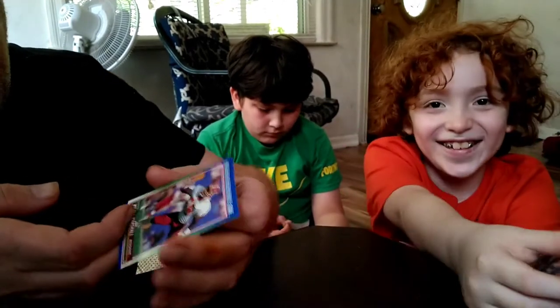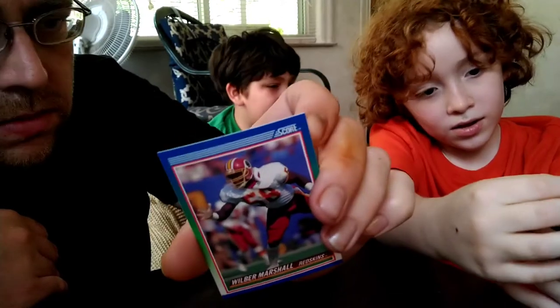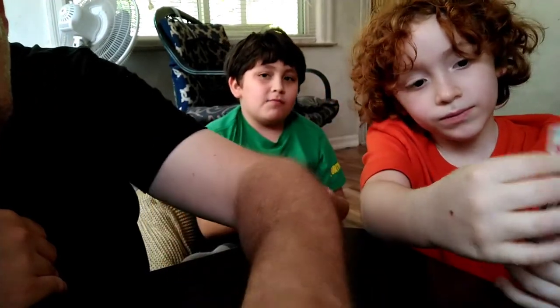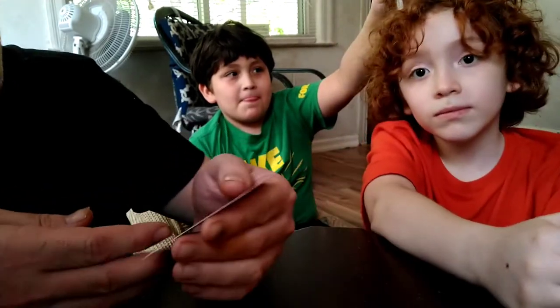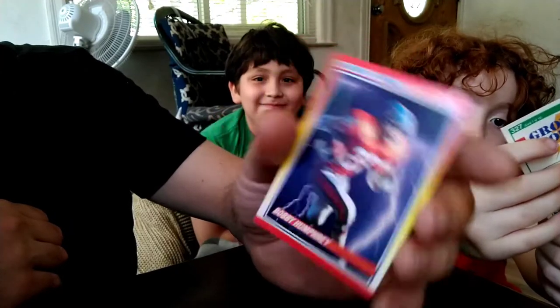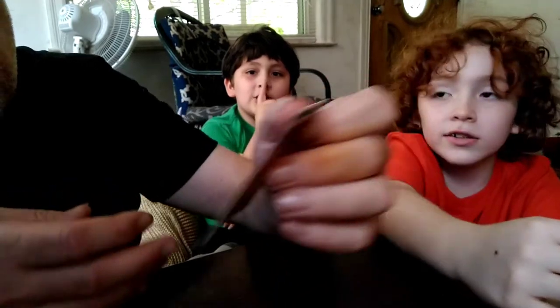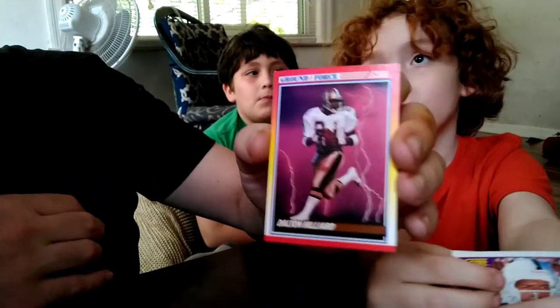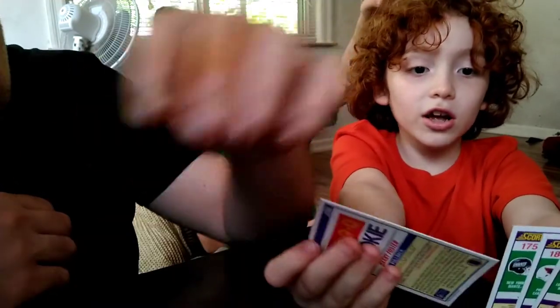We've got Washington's linebacker Wilbur Marshall — not a big Washington fan because we're Cowboys fans. Bobby Humphrey, old Denver running back — Ground Force. We've got a rookie card next: Dalton Hilliard, Ground Force. That's way back — it's Dalton Hilliard, a rookie card.